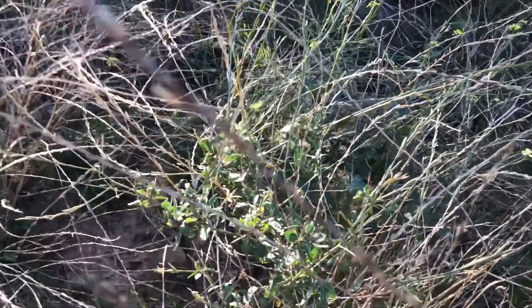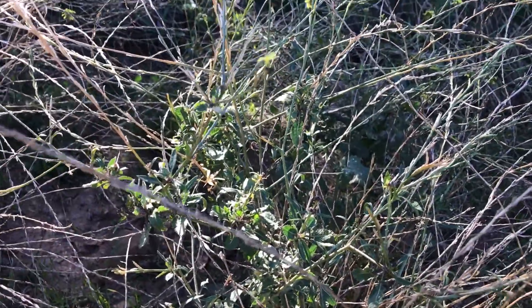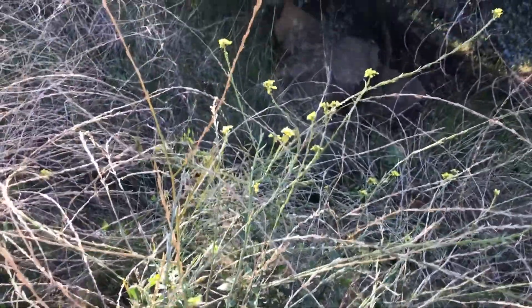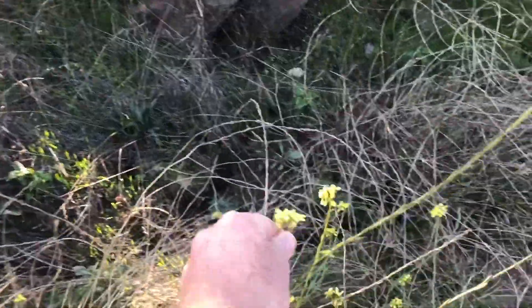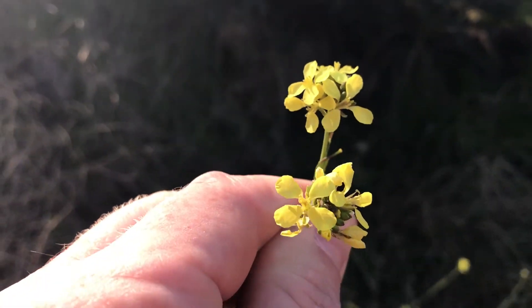The beautiful thing about this plant is these young greens are edible — full of iron, vitamin C, and a lot of nutrients that you need to survive. These flowers are edible too, and I'm going to pick some from the top so the little dog that came by didn't pee on them. That's what they look like.